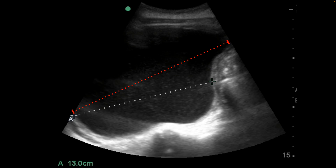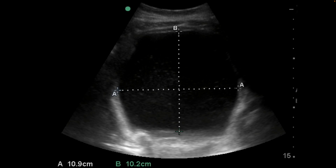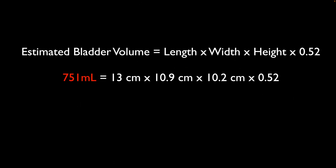Once we have this diagnosis — severe hydronephrosis with urinary retention — we can try to estimate the volume. It's not perfect, but it does tell you that there is some distension; the best estimates are within about 25%. In this case, when we measure a length, we get 13 centimeters. We can then get a depth and a width, getting 10.9 and 10.2. Most machines will have a volume calculation. A commonly used equation is length times width times height times 0.52. In this case, we would get an estimated bladder volume of 751 mLs of fluid.